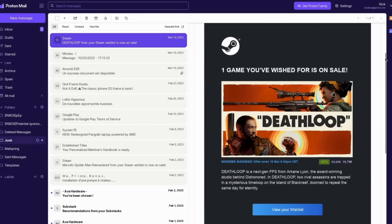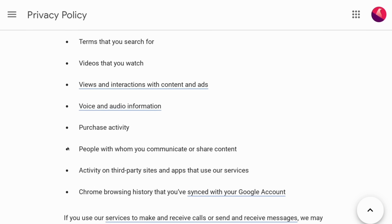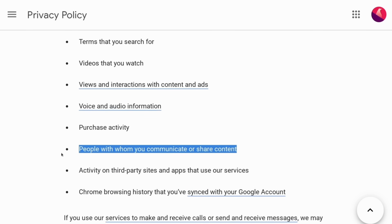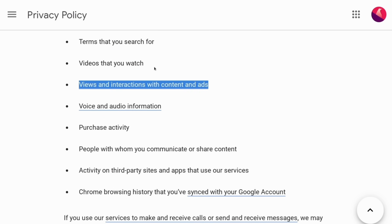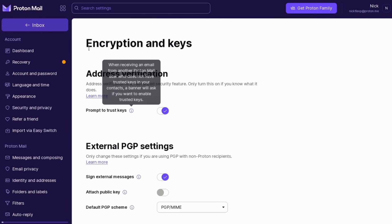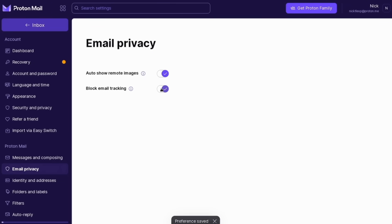This video is sponsored by ProtonMail, the private and secure email service based in Switzerland that protects your privacy by using end-to-end and zero-access encryption. A lot of email services like Gmail make their money by collecting all the data they can about you, including your emails and your inbox activity, so they can target you with ads. With ProtonMail, though, your emails belong to you. Your inbox is clear of trackers, ads, spam, and phishing, and it has all the features you would expect to manage your email.